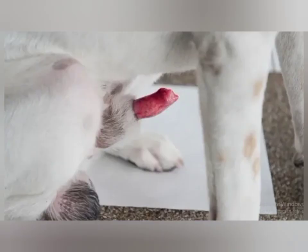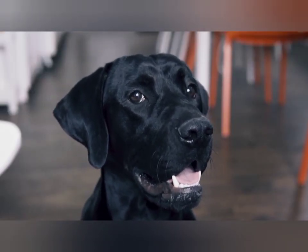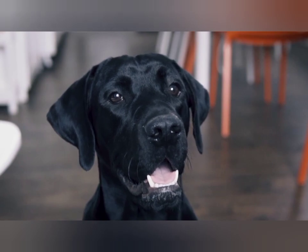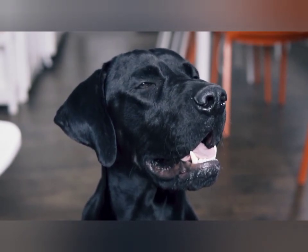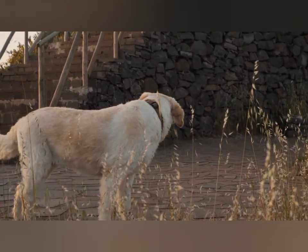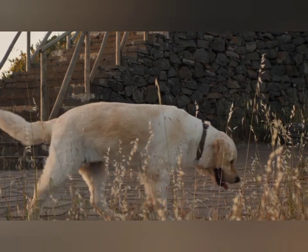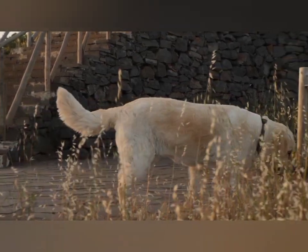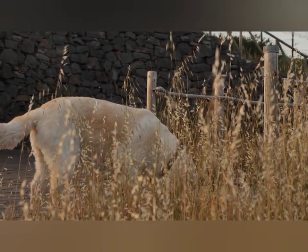Problems affecting the penis are uncomfortable and may be a sign of a potentially serious health condition. In order to recognize when something is wrong with your dog's penis, you need to know what normal looks like. Most of the time, what you see on the outside of a dog's penis is actually the prepuce or sheath — the skin and other tissues that surround the non-erect penis. The penis itself is covered with a membrane, which gives it a bright pink or red coloration.